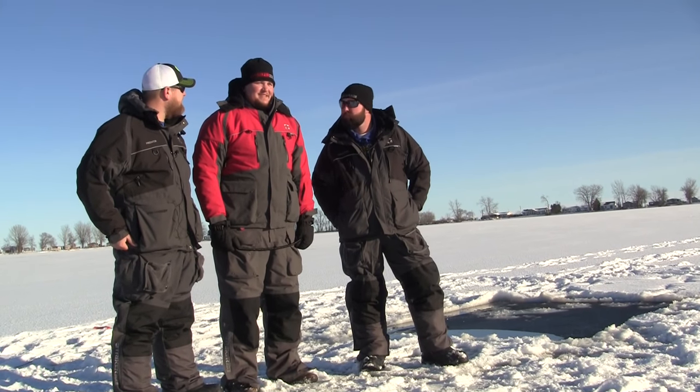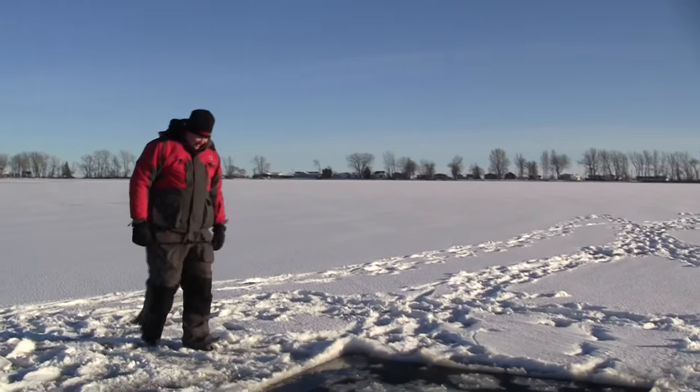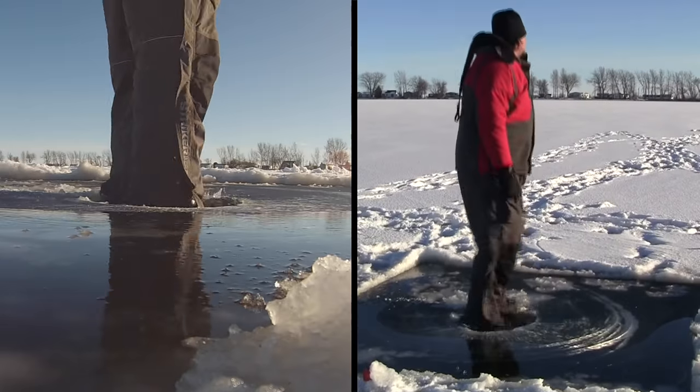How are you feeling, Thor? Feeling good. He's feeling good. Here we go. Guys, where are all the fish at?